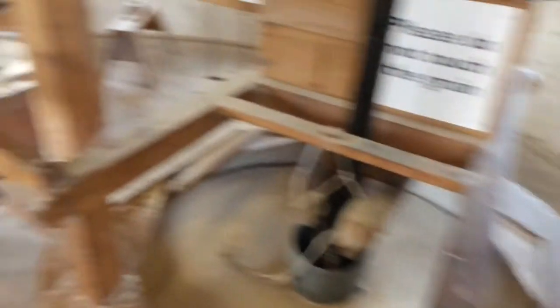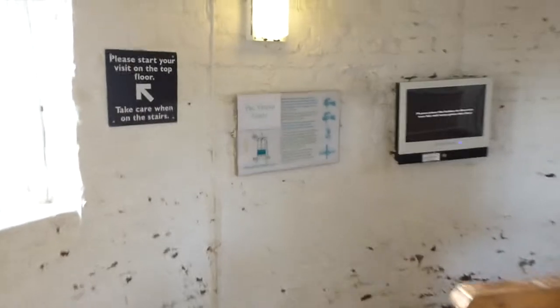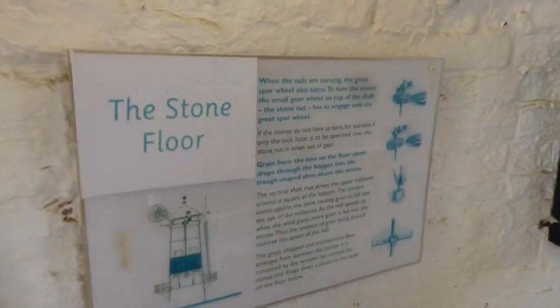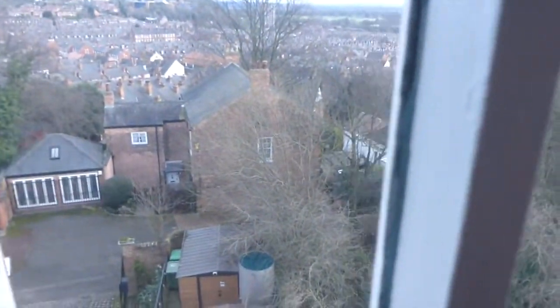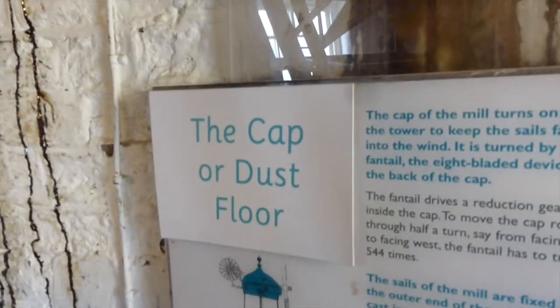This is the green. And this floor is the stone floor. This is the view — Snenton. I'm going to go right to the top. I'm doing it for the vlog, guys! The cap or dust floor. Yay guys, we made it to the top!